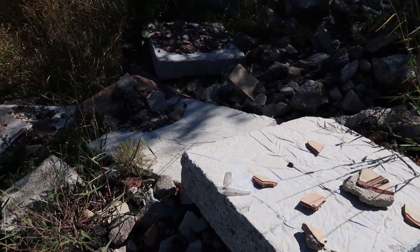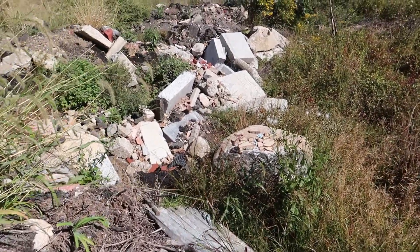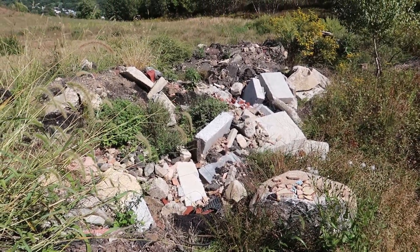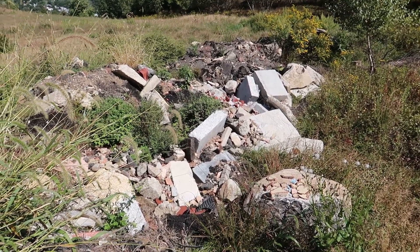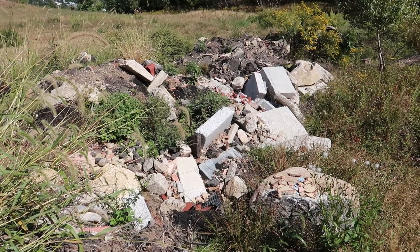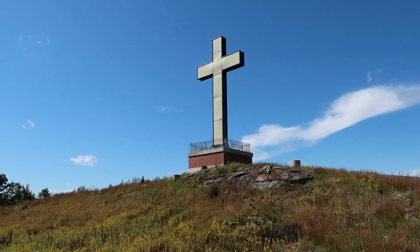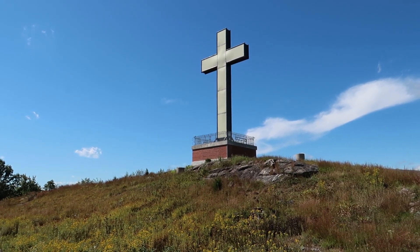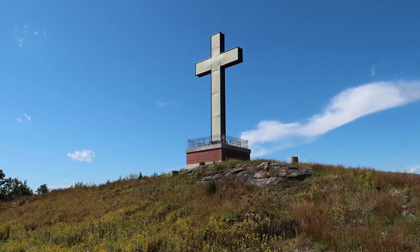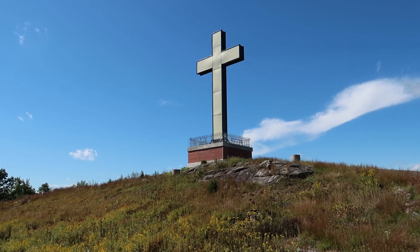Back here in this section we can see all this discarded terracotta and marble and asphalt — must have been building material used in this place. A more recent addition to this park is this large illuminated cross. I believe this was built in the late 2000s by a Boy Scout troop. This thing is really big — I could actually see it from the highway when I was driving here.